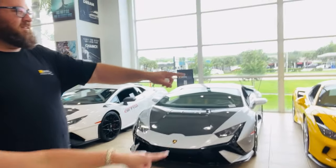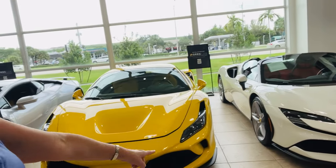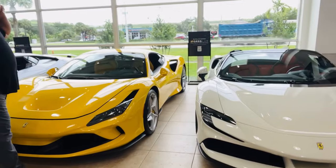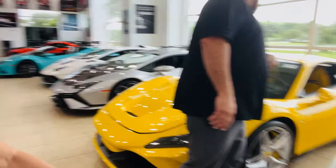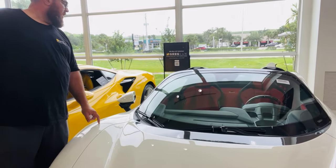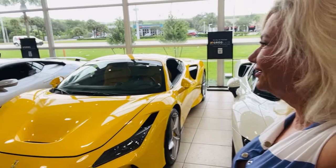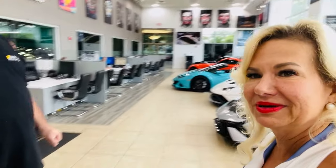Rafa shows us the two cars in the showroom: the yellow and the white. These are both Ferraris — 2022s. This one is the Ferrari SF90 Spyder, and this one is the F8. These are incredible — they've got them all lined up. We're in Pompano Beach, Florida.